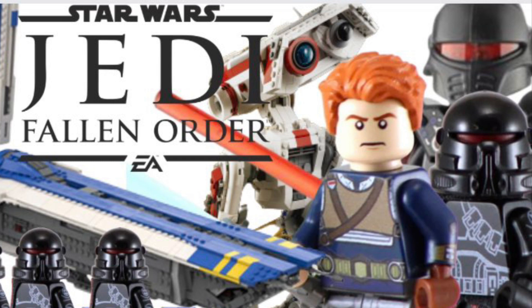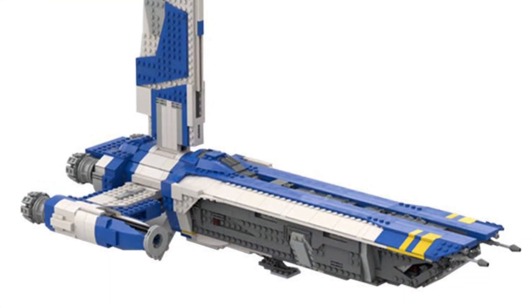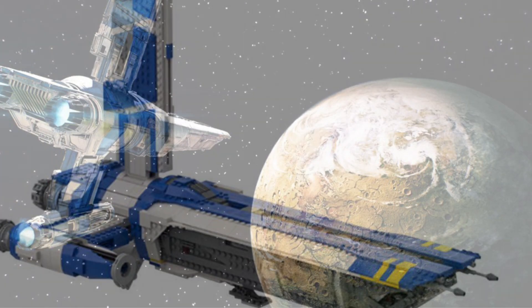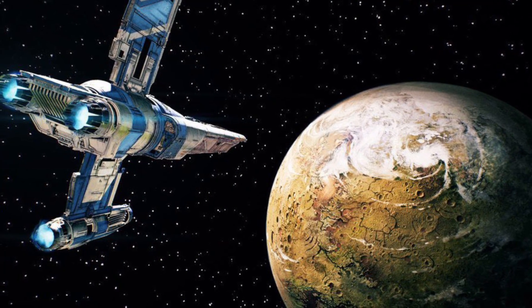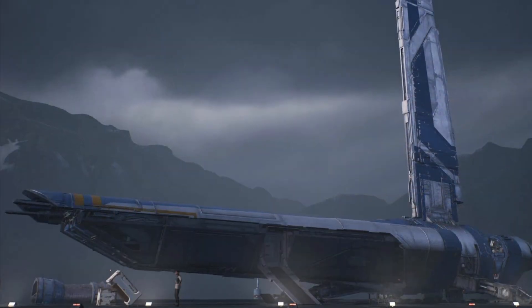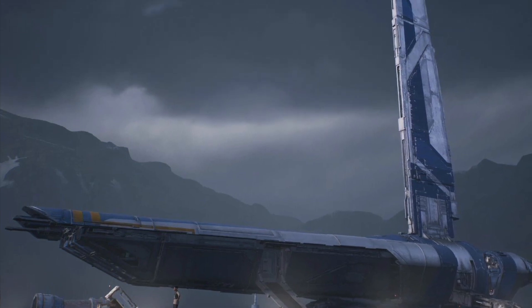People have wanted Jedi Fallen Order sets since the game came out, and LEGO has finally made one, which is why I think we're going to get even more. So first up here is the Mantis. This is the main ship that Cal Kestis uses in the whole story, and this is a must-make set if LEGO plans on making Fallen Order sets. The Mantis could easily be a $120 to $160 set — it's a pretty big ship, and if LEGO wants to capture all the details, they're definitely going to have to make it in the more expensive price range.